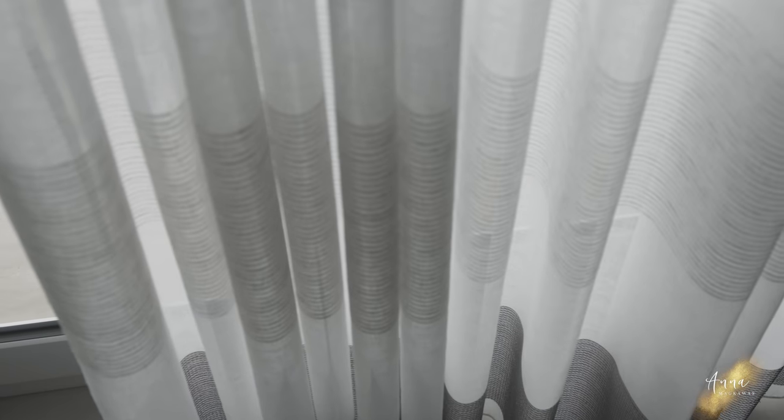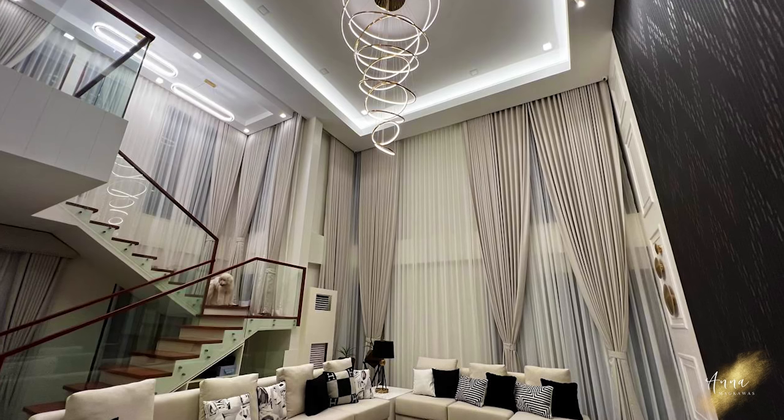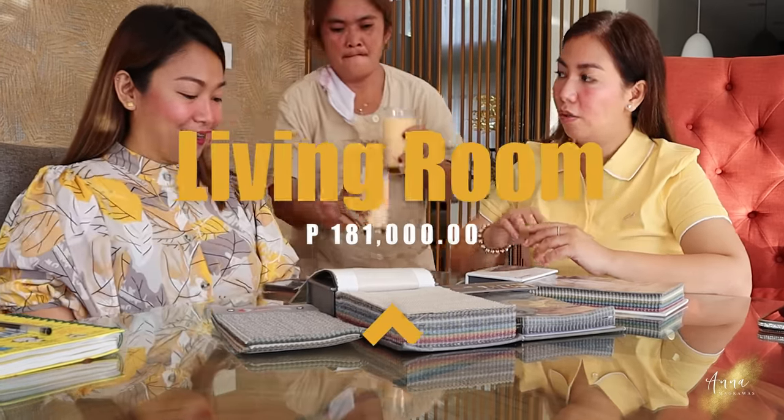Also, the high ceiling on our windows added to the cost — especially the living room and staircase, which are really tall. And we have two motorized curtains: in the living room and the master's area. That's why it came out so high. So let's break it down. We'll flash the photo and show how much each area cost, so you guys have an idea per area. Starting with the living room.